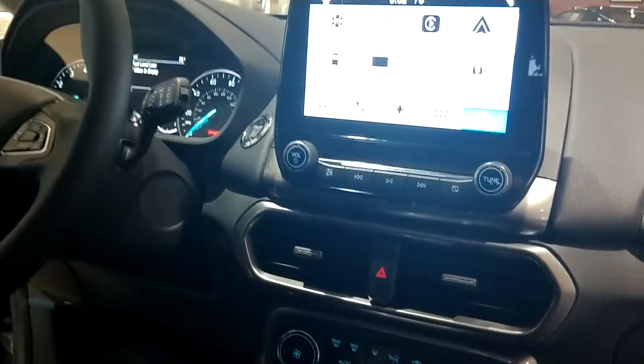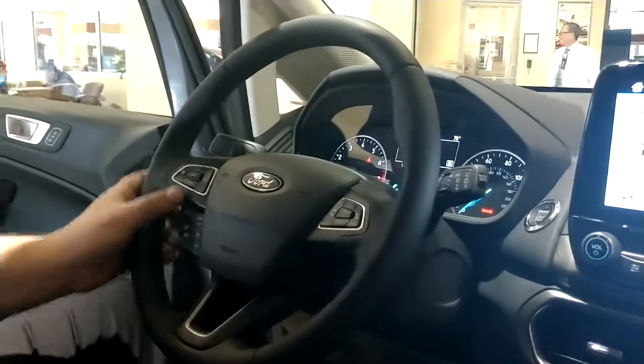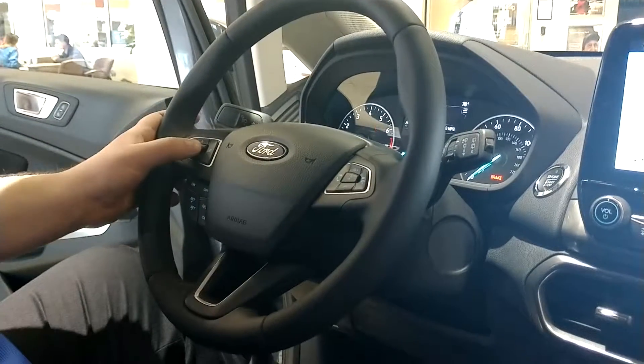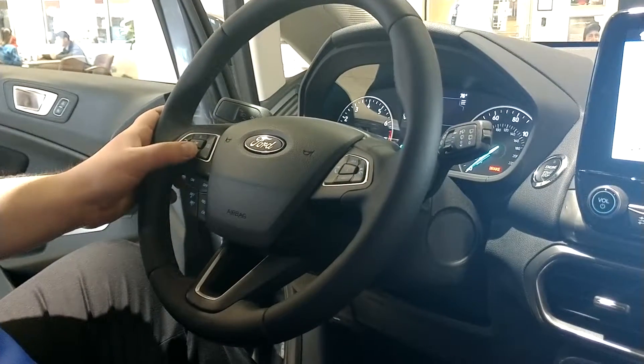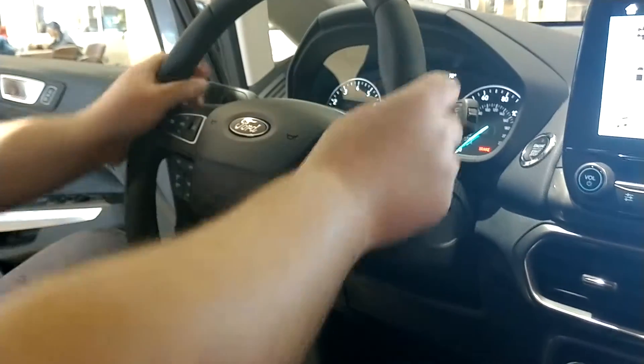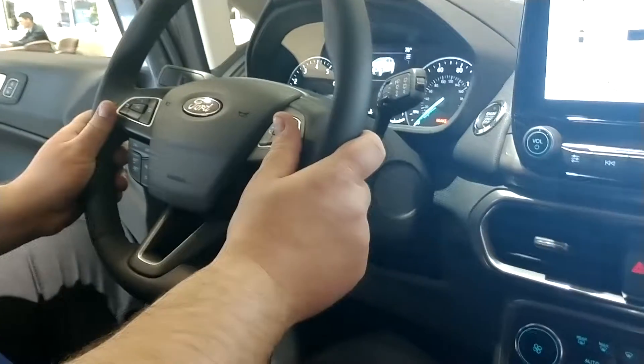Once my phone is synced up, I can also make phone calls through the button here. You've got cruise control, of course, and then different modes inside the vehicle. So you don't have to go hands off the wheel to do almost anything — it's very smooth and seamless.